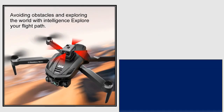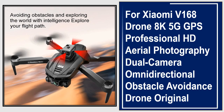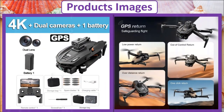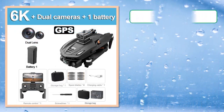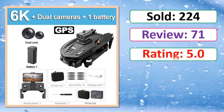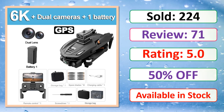At number 3. This is a best quality product. Product images, sold count, review, rating, percent off, available in stock.